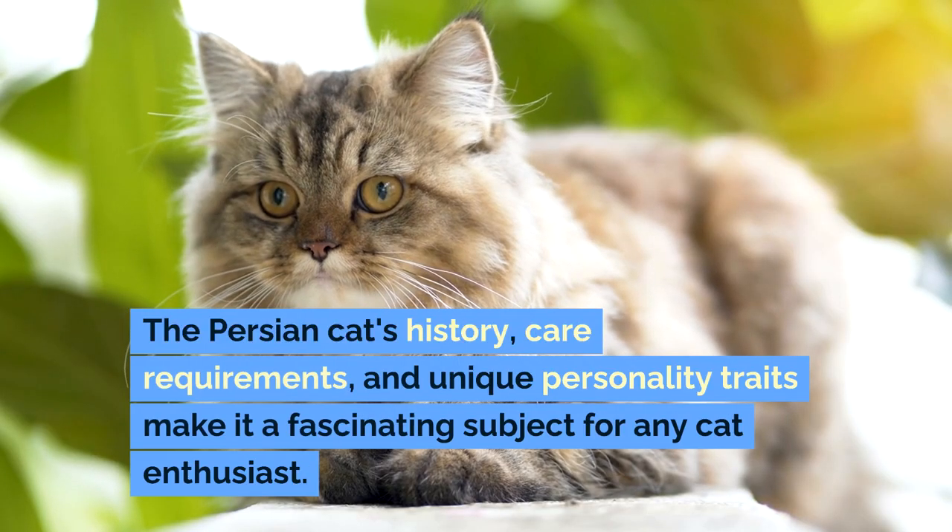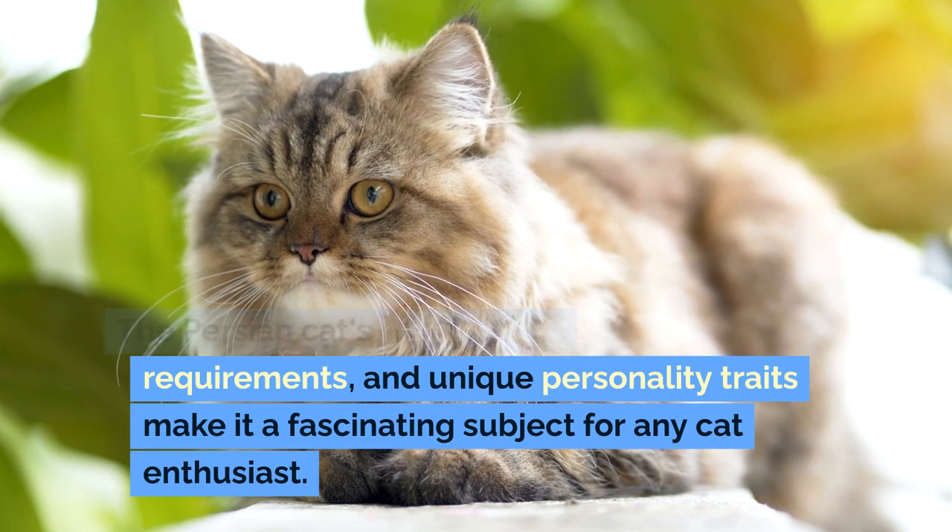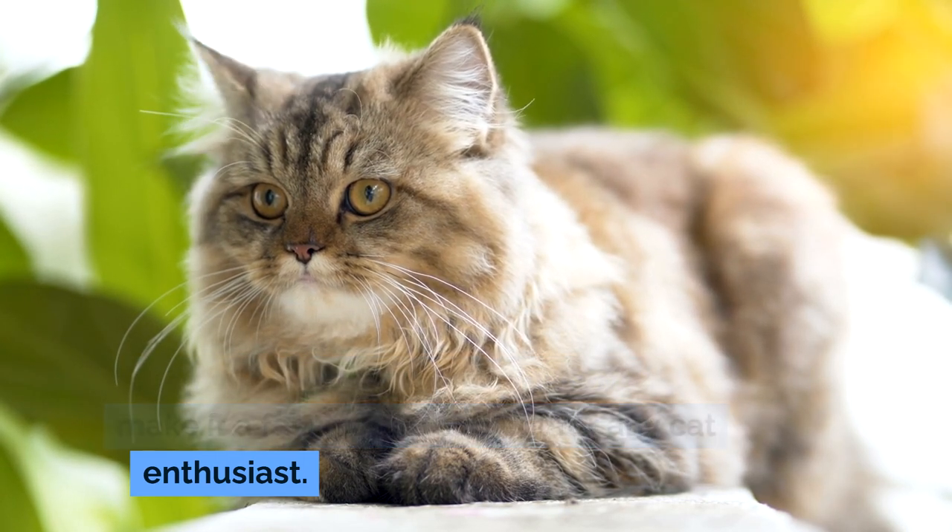The Persian cat's history, care requirements, and unique personality traits make it a fascinating subject for any cat enthusiast.